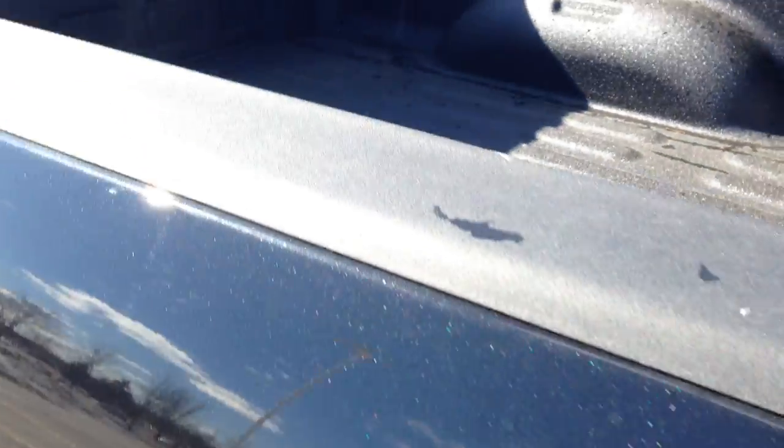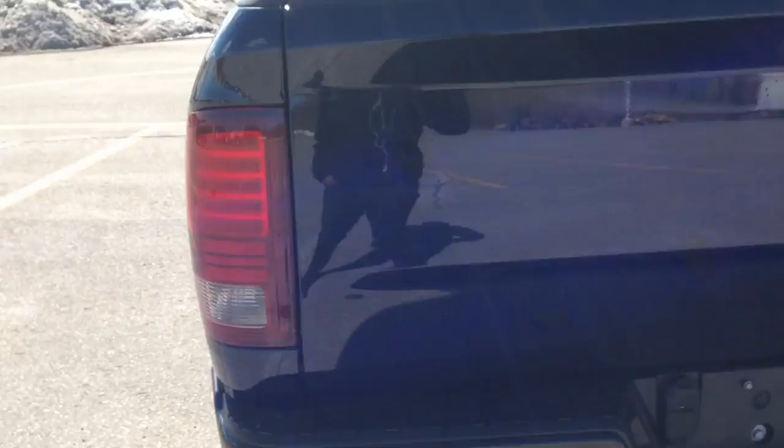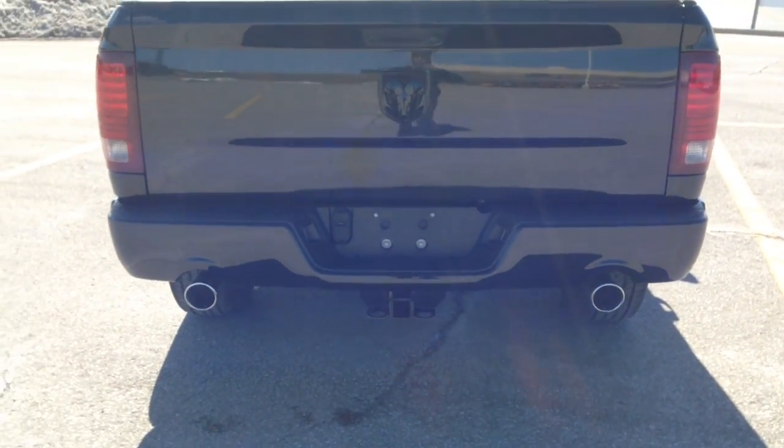In the rear, spray-on box liner, lots of space, LED tail lights, and dual chrome tip exhaust in the back with a trailer hitch.